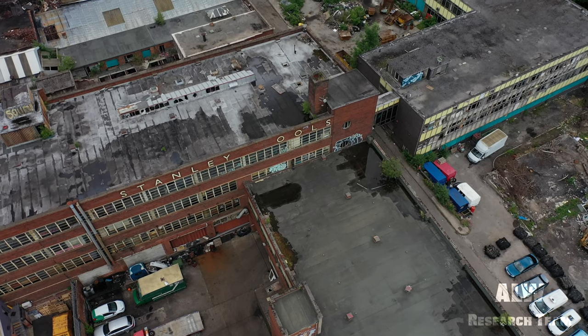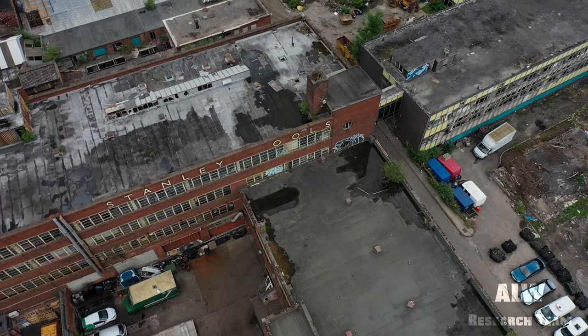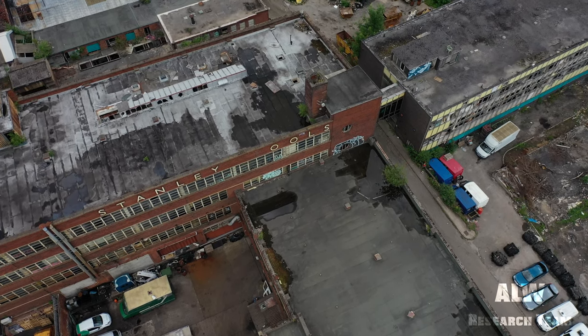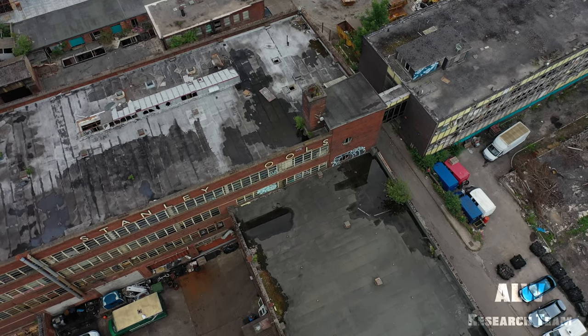Today's explore is the former Stanley Tools Rutland Road production site in Sheffield. This is part 2 of this mini-series. For part 1, click the card above or see the link in the description box.